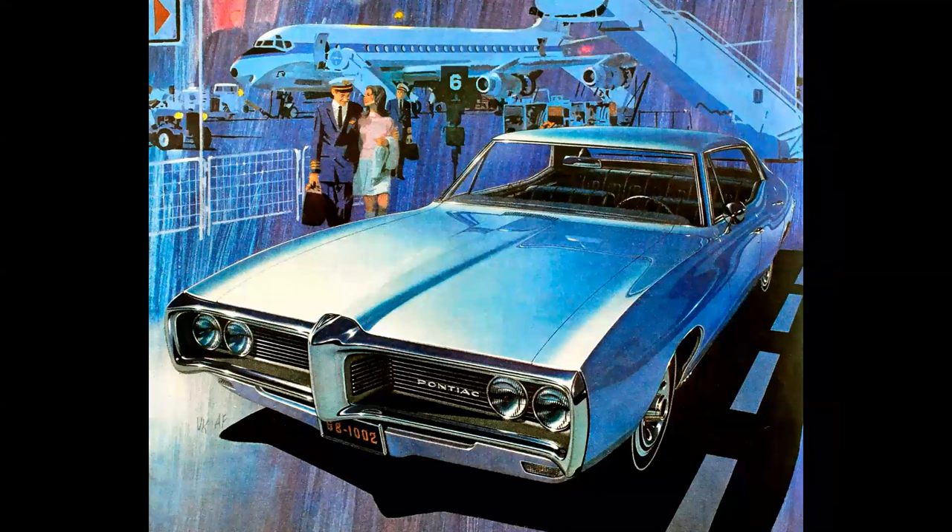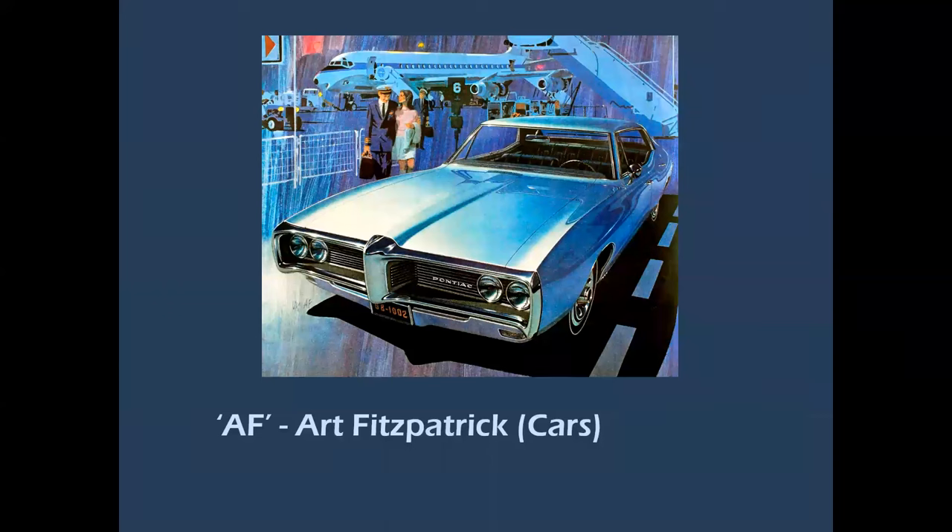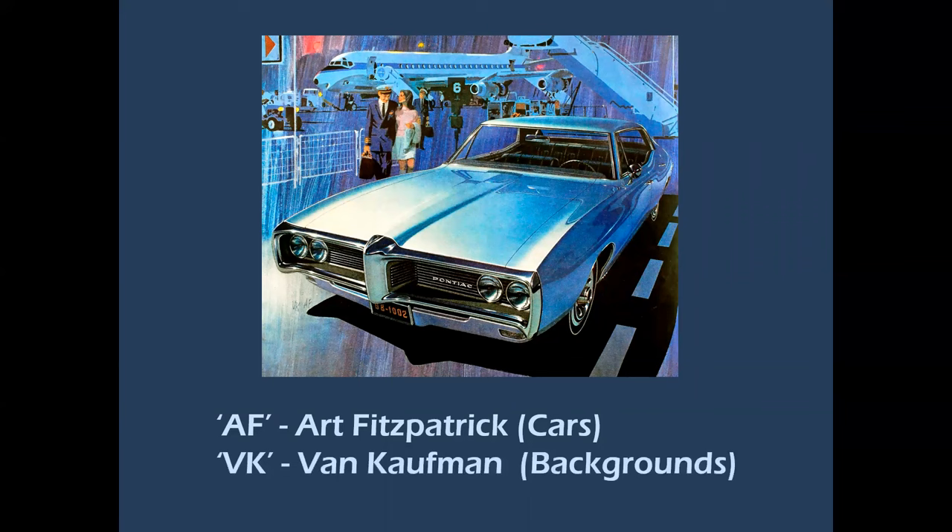Here's a Pontiac at the airport with a quasi Pan Am VC-8 in the background, and the crew is getting off their flight and getting ready to drive home. Take a good look at this ad — if you grew up in the '50s, '60s, and into the '70s, you'll remember these iconic Pontiac ads. Under the right headlight you see the initials VKAF: AF stood for Art Fitzpatrick, who did the automobiles, and VK stood for Van Kaufman, who painted the backgrounds — an amazing combination of talent.